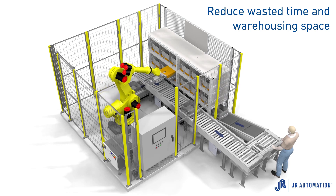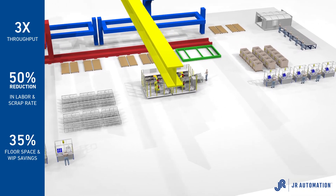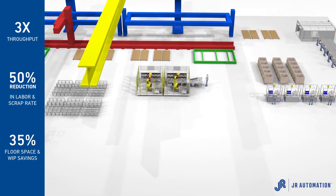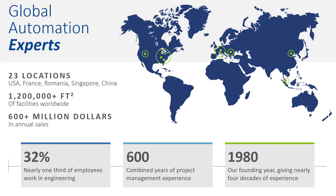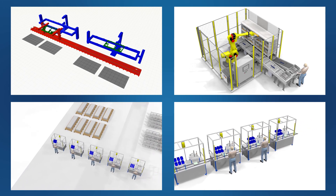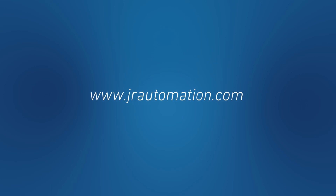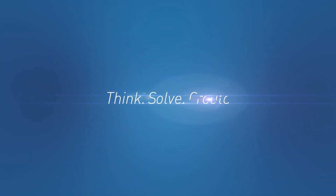As an industry leader, JR Automation has created a diversified union of cross-industry capabilities that are transforming the landscape of automation within the aerospace community. With secure facilities and a network of systems around the globe, a focus on leading-edge thinking and on-time delivery, we are your trusted partner for aerospace and defense manufacturing. Visit us at jrautomation.com to learn more on the impact of automation in aerospace. We're here to help you think, solve, and create.